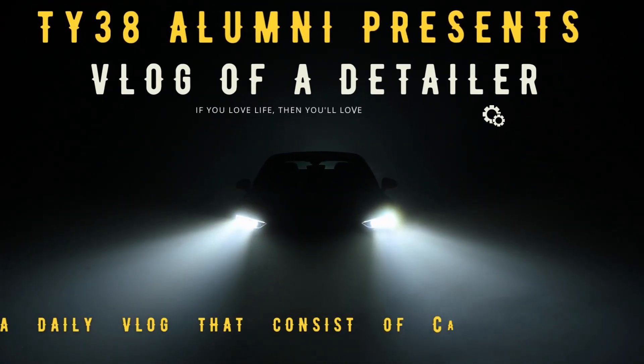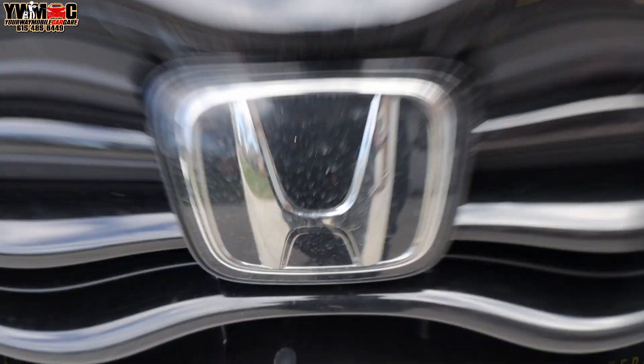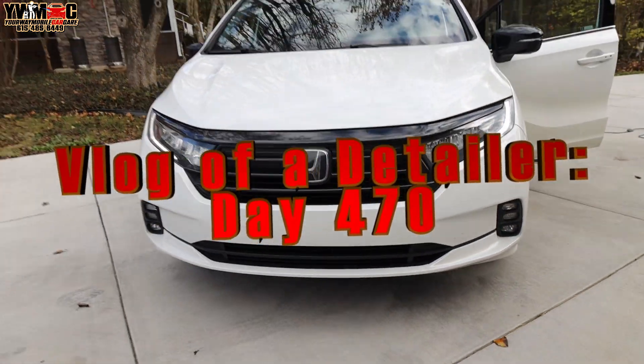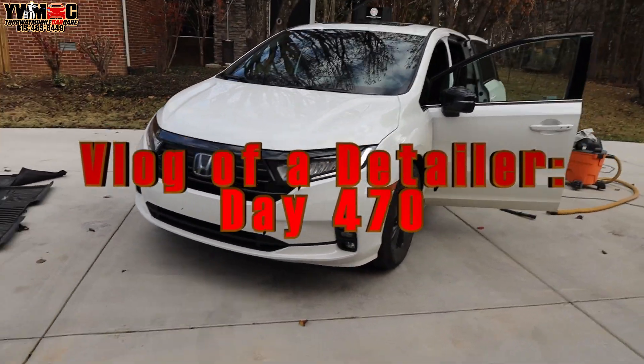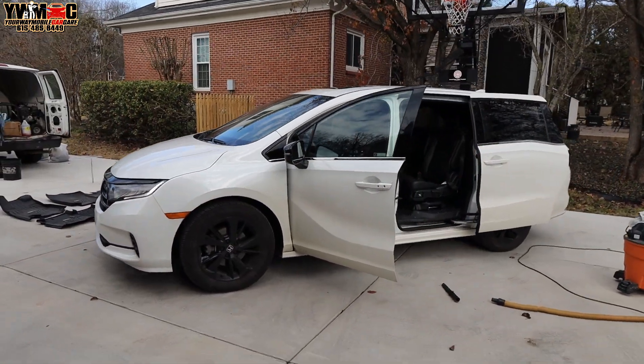This is how it's on YouTube. Detail world, what it do. I hope you're having a glorious day so far, man.